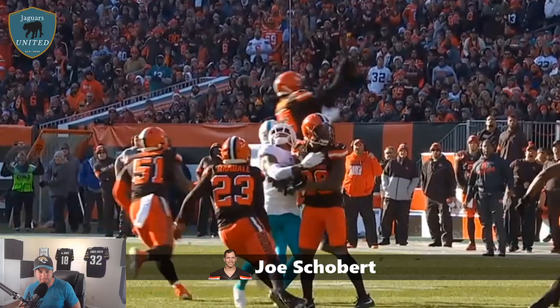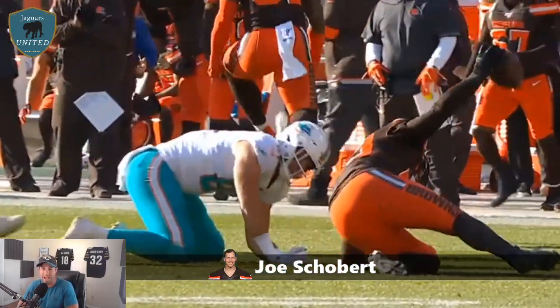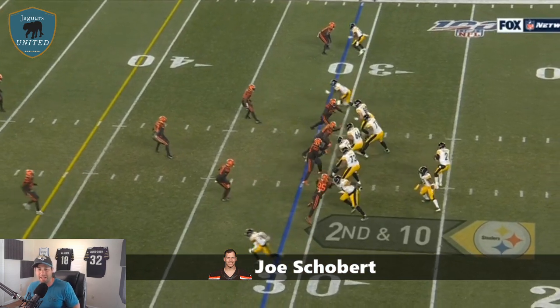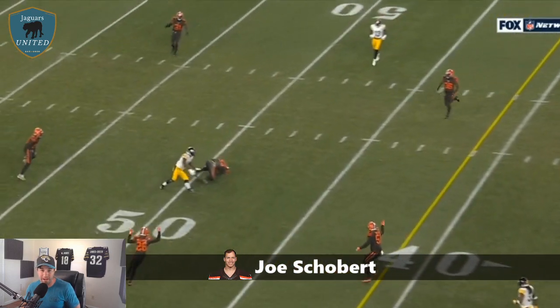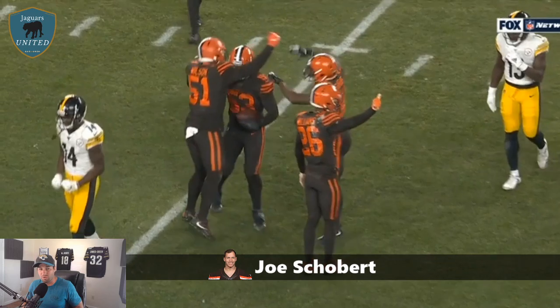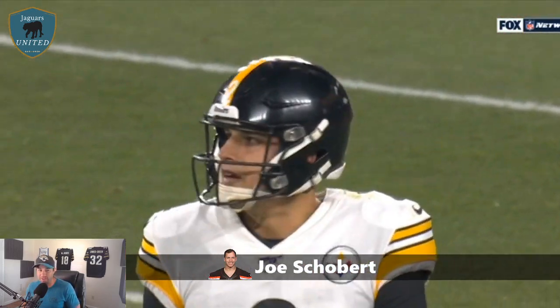They gave him about $22 million guaranteed. The Browns just couldn't match that offer from the Jags. He's going to bring a lot to this team — his coverage grade through PFF is first in almost every category as far as playing the pass and reading quarterbacks' eyes. He had four interceptions last year and can make plays in coverage. He'll also bring support to the run game, with a 47 run defense grade last year.